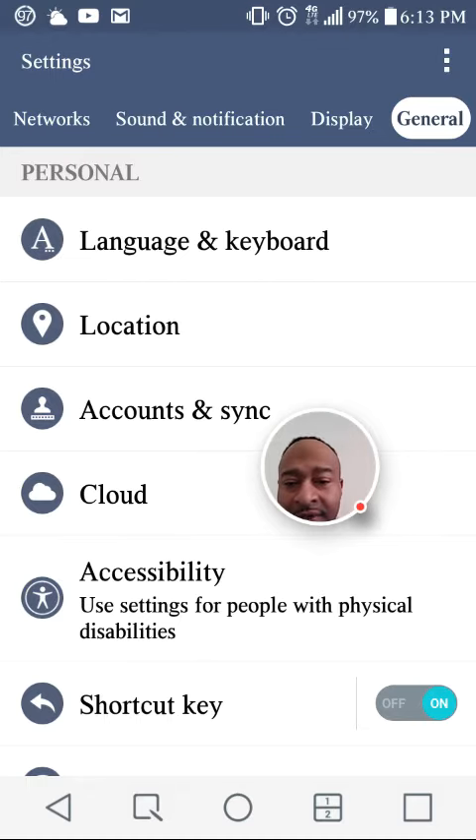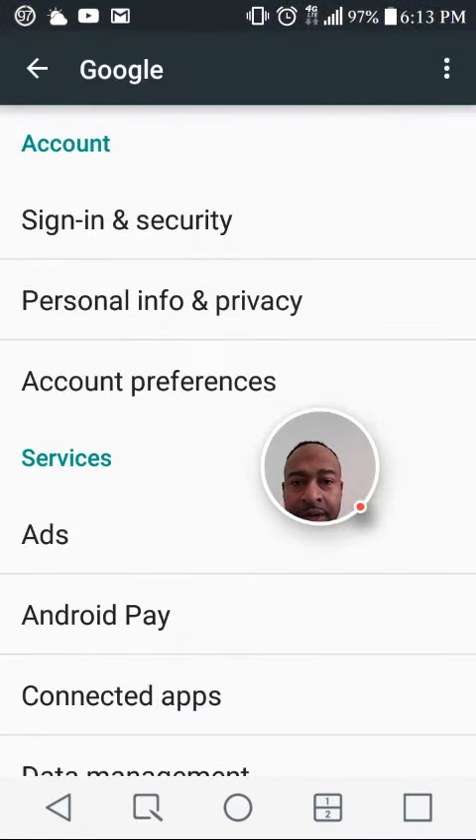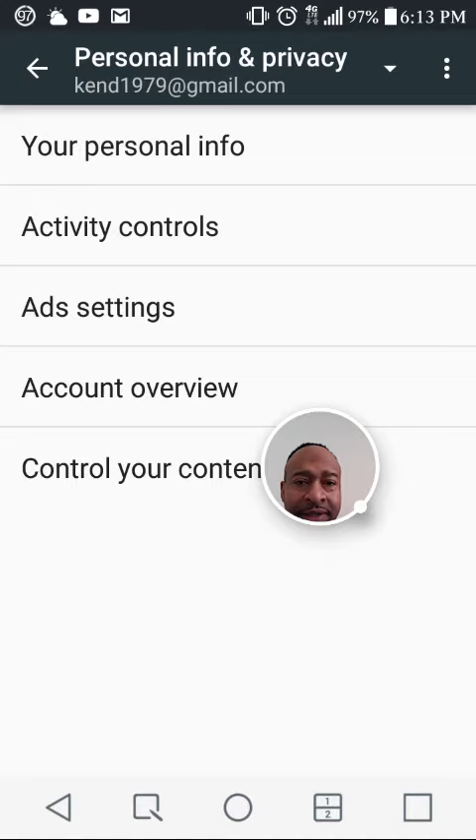For one, as you can see, Google has its own spot now in the settings — that was not there before. As we go into it, you can now sign in and secure your Google account or sign out. You have personal info and privacy, where you can check your personal info, activity controls, ad settings, and account overview where you can control your content.